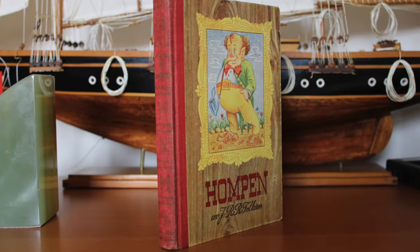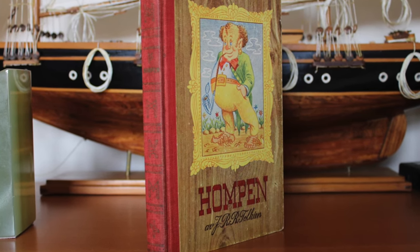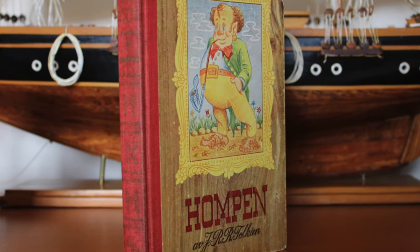1947 Hompon first impression. This is the only translation I am aware of of the first edition English text of The Hobbit — into Swedish. I'd love to see an article on Swedish Hobbits from one of our members.